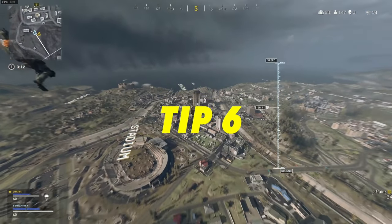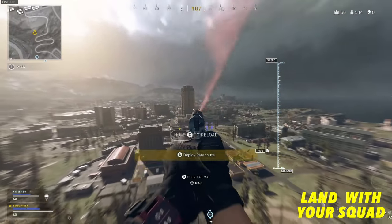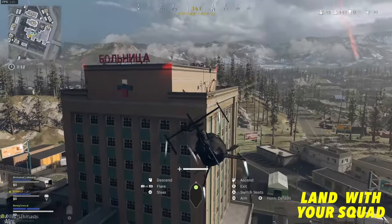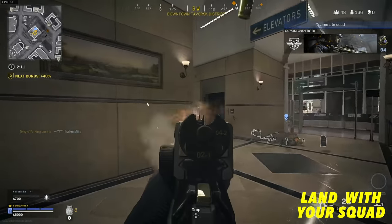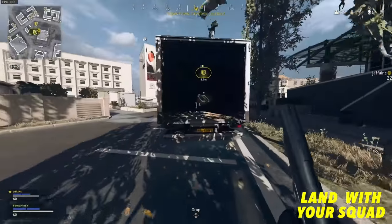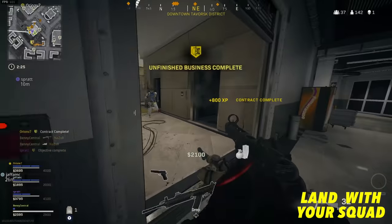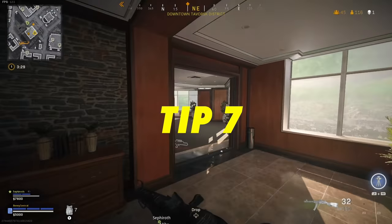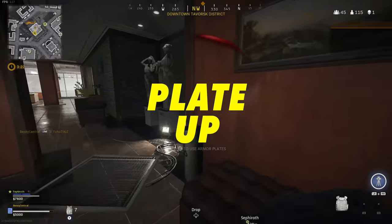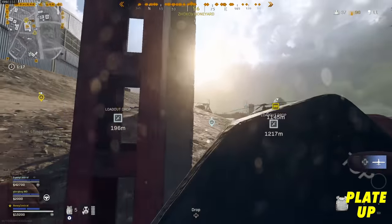Make sure you land with your squad. For example, when I land at Hospital with my team, one of us grabs the chopper and the other three go to the top of Hospital. Not every squad member will get a primary weapon, but strength in numbers should not be undervalued. Unless you know an enemy 100% has a primary weapon, don't worry about finishing downed players early game — focus on targets that could actually down you. And a simple tip we all forget: make sure to plate up.